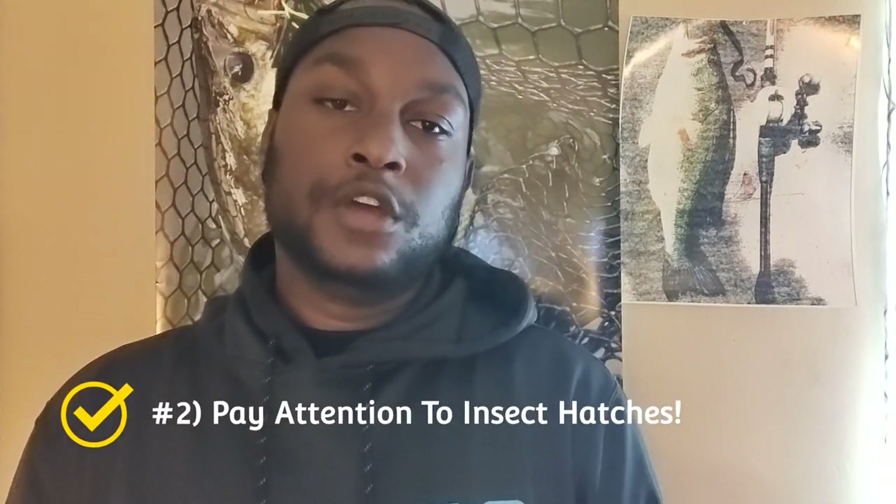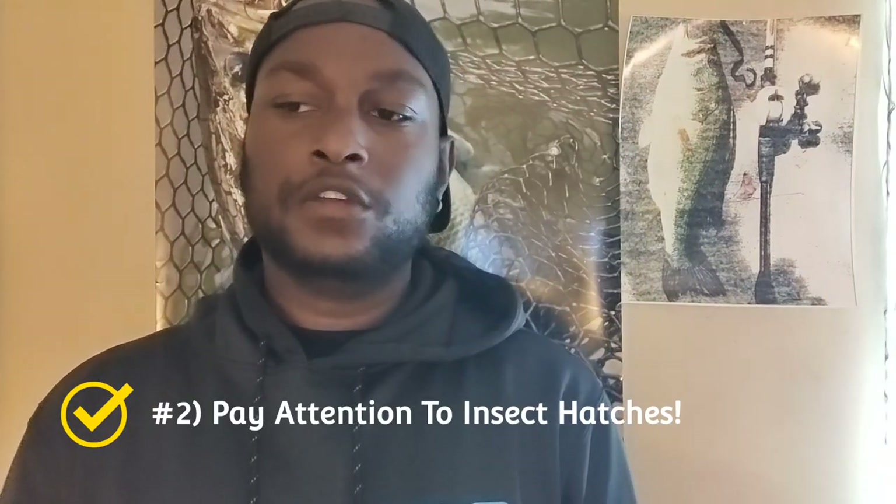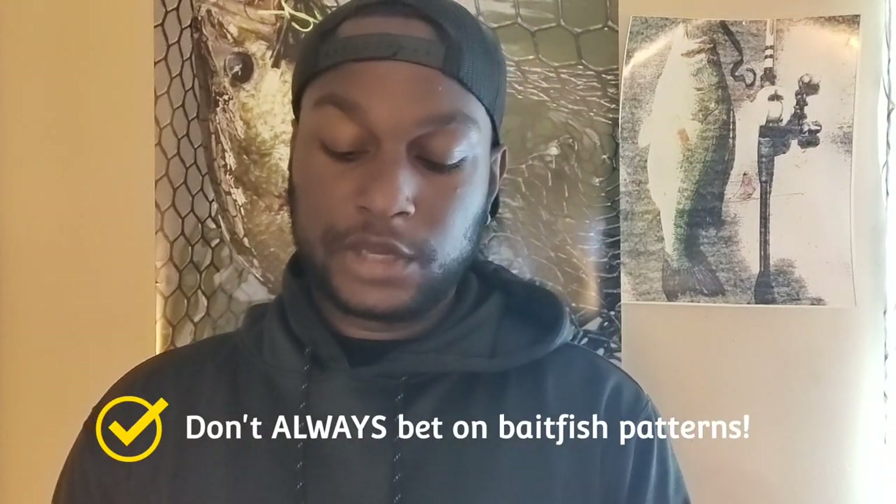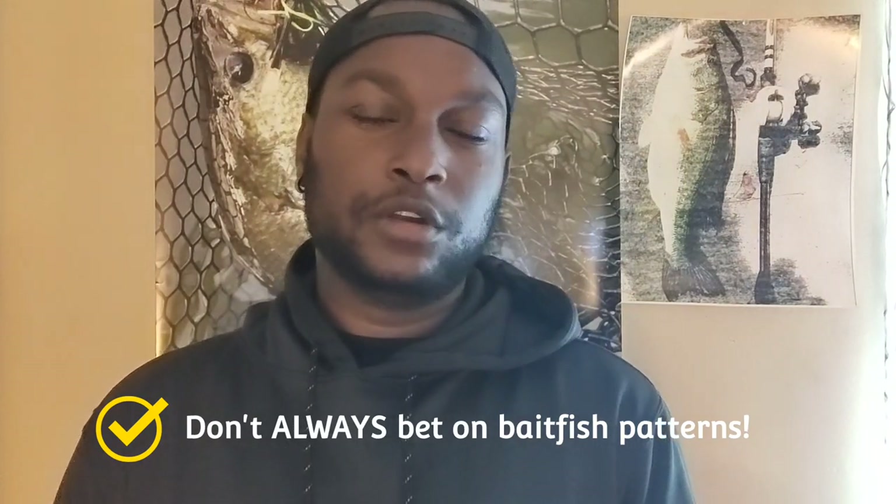Tip number two: pay attention to the insect hatches. A lot of people ignore whenever there's a mayfly hatch or another aquatic or semi-aquatic insect hatching. Many times they're not getting bites on bait fish imitations because the fish are keying in on dying insects flying off and landing in the water. This normally happens early in the morning or later in the afternoon. All kinds of fish — crappie, bass, pike — will all be keying in on those insects, and this is when fly fishermen and guys throwing hair jigs start to do a little bit better.